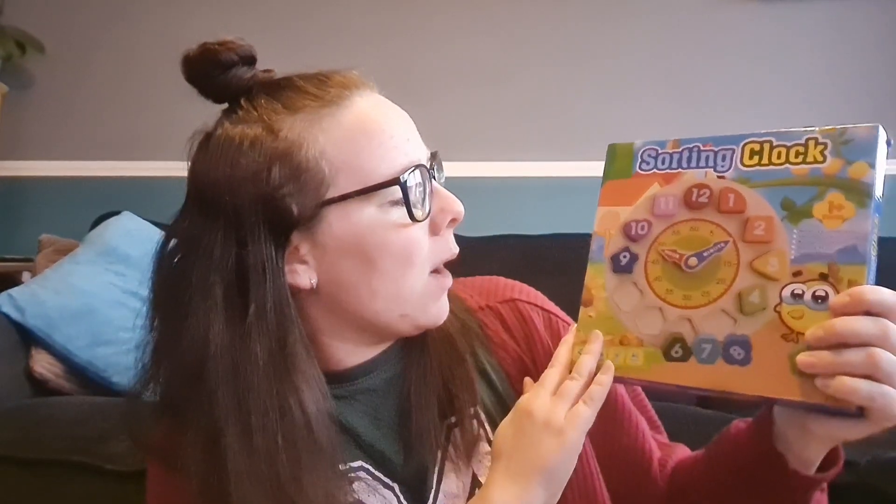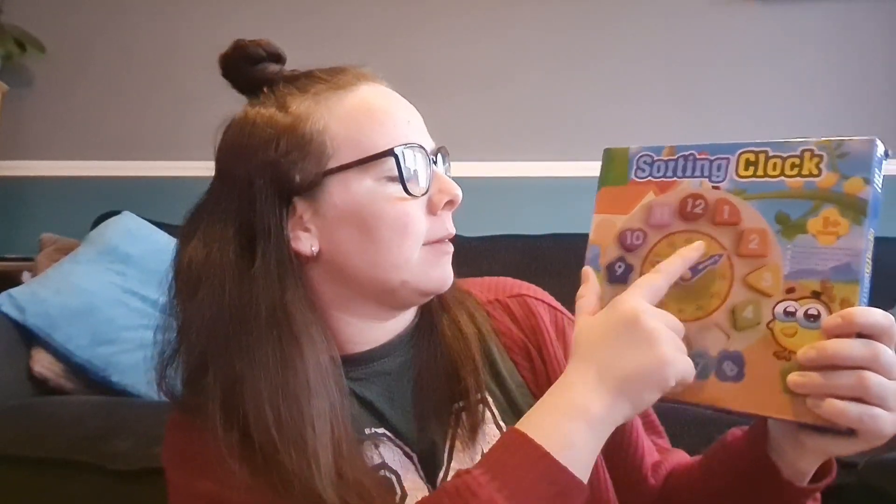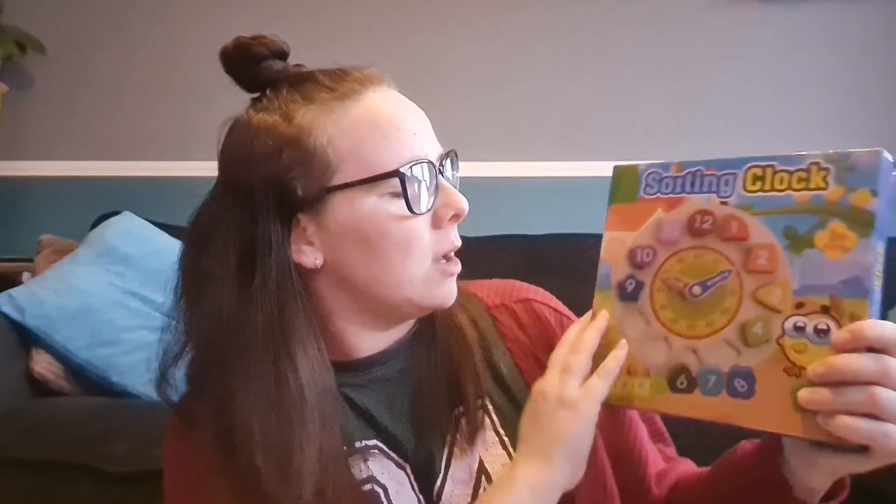Last but not least is this wooden puzzle, which is a sorting clock. I thought this would be brilliant because she's enjoying wooden puzzles, and it's one that will grow with her — in the future we can use it to teach her how to tell the time. It's got five past, ten past, quarter past, all that on there, plus shapes, so it's very educational. This was about eight pounds on Amazon.